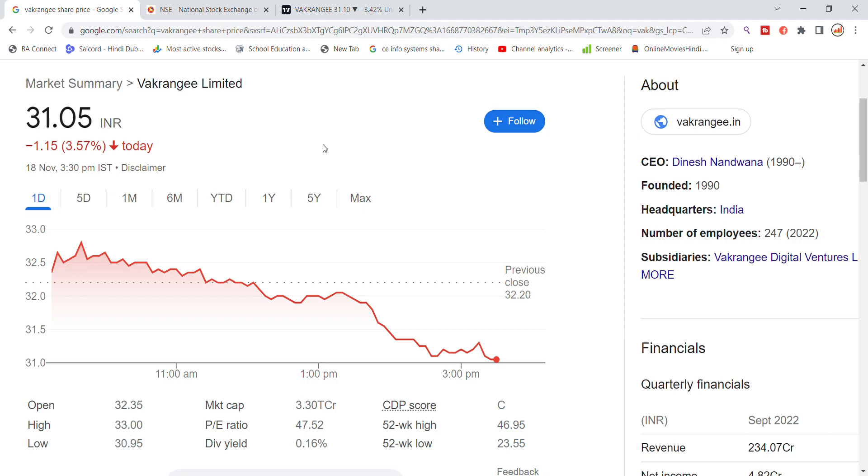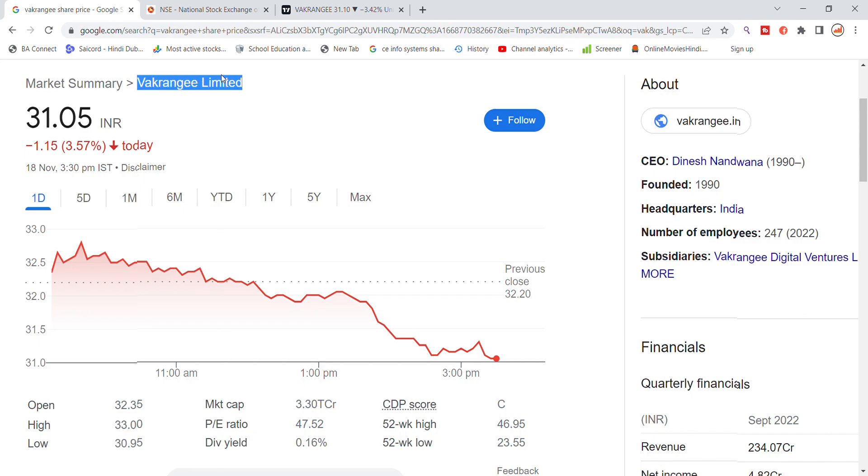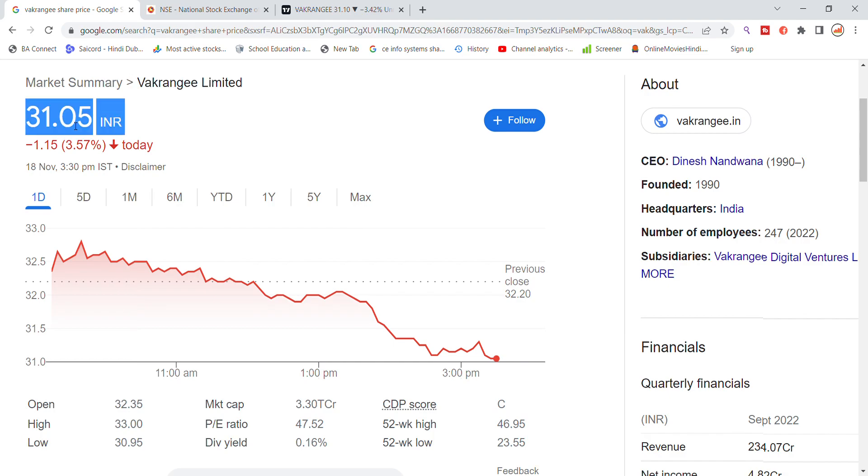Welcome back to the Stocks YouTube channel. Today we will talk about the latest update. The limited stock is at 31.05 closing date, down 3.57 percent drop.